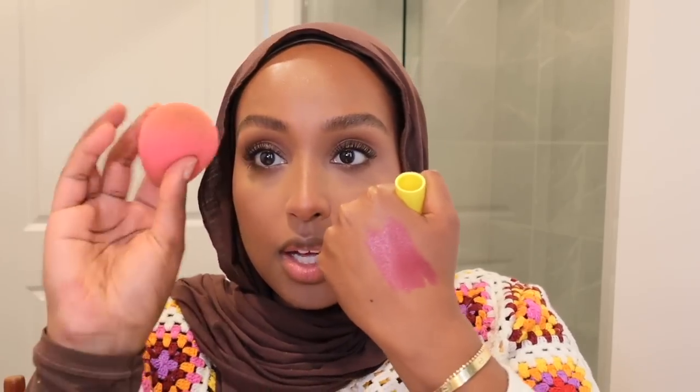To get the glow back into my skin, I'm using a cream blush — in this case the Supergoop lip shade since it's right next to me. I put it on the back of my hand, saturate my beauty blender, and very gently tap it along my cheeks. It just makes me look less powdery and adds a really pretty healthy color.